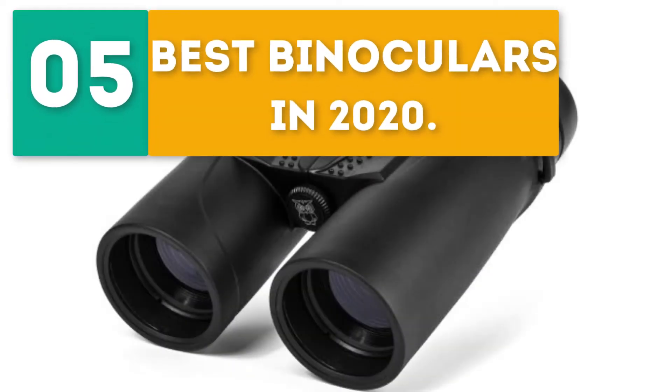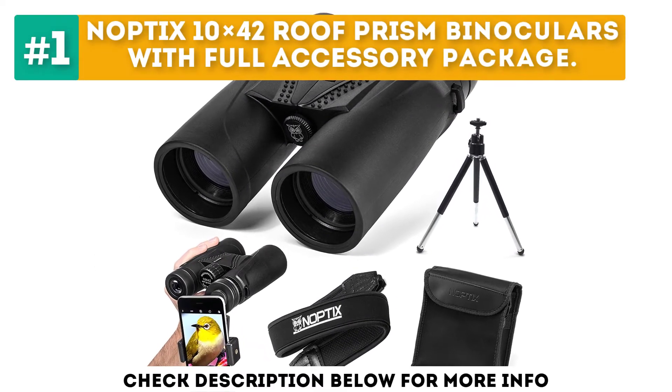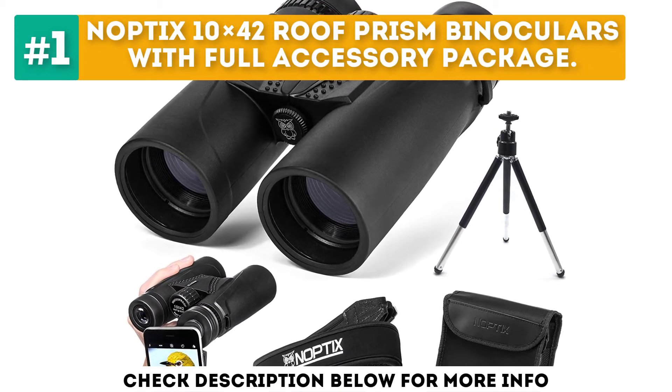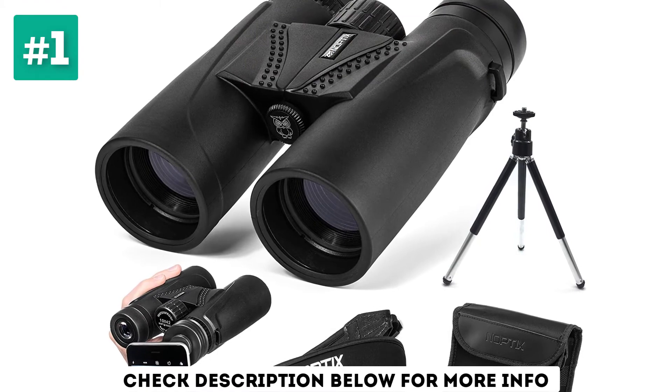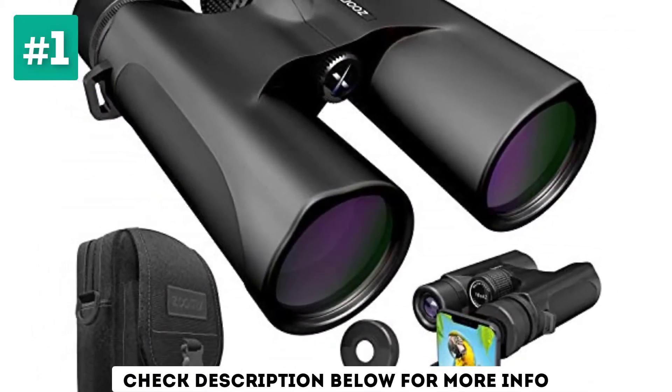GearBor presents the 5 best binoculars in 2020. Let's get started with the list. Starting off at number 1, the Noptix 10X42 Roof Prism Binoculars with Full Accessory Package. If you're looking for binoculars that really stand out from the crowd, you're not going to want to miss these, especially with the full package of accessories offered.